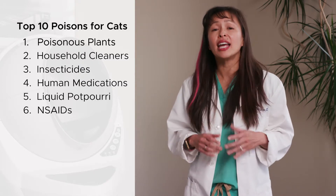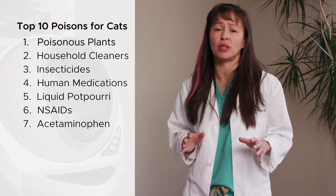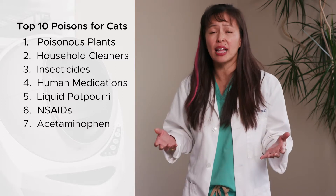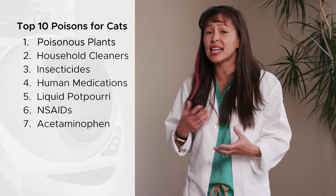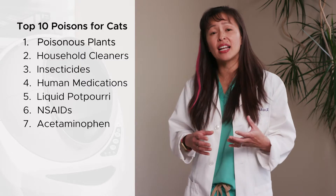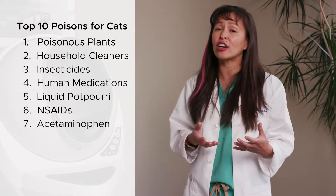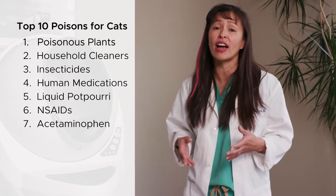The seventh poison is acetaminophen, more commonly known as Tylenol. One Tylenol can kill a cat, so we always want to keep this medication out of reach. Acetaminophen is commonly found in any over-the-counter medication for colds or flu. Cats can't metabolize acetaminophen, so they end up having difficulty breathing, blue gums, a racing heart rate, and can become really anemic. Rarely, it can actually cause liver failure. Thankfully, with Tylenol poisoning there is an antidote — a drug called N-acetylcysteine — which can be life-saving, but you have to get to your emergency vet right away.